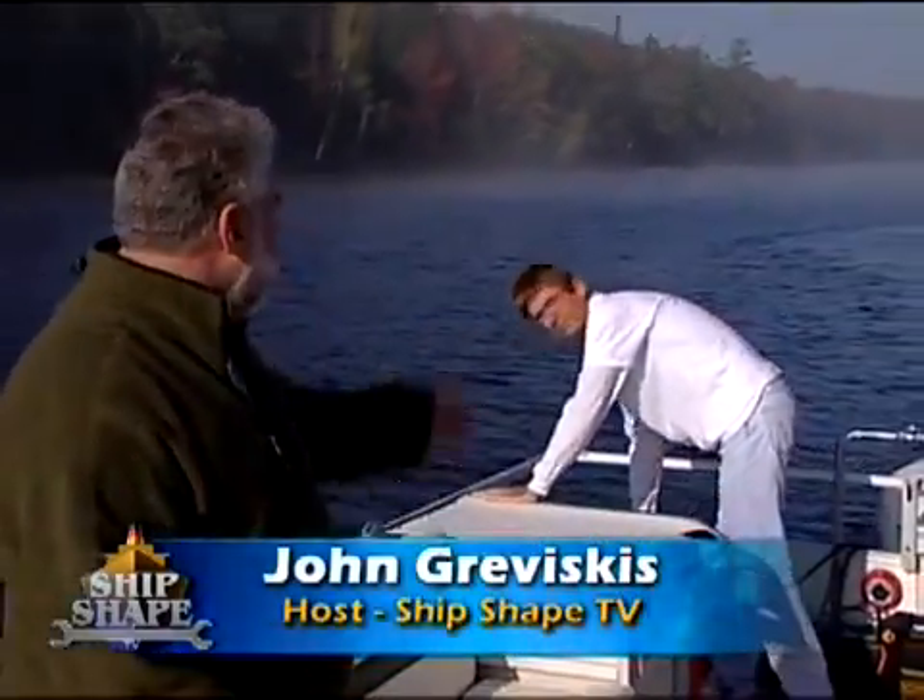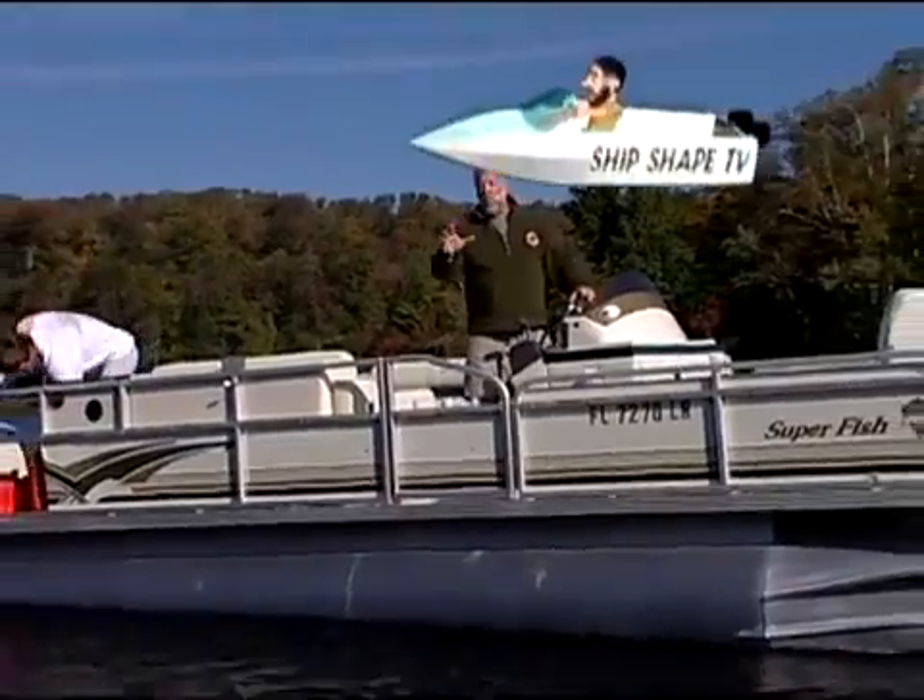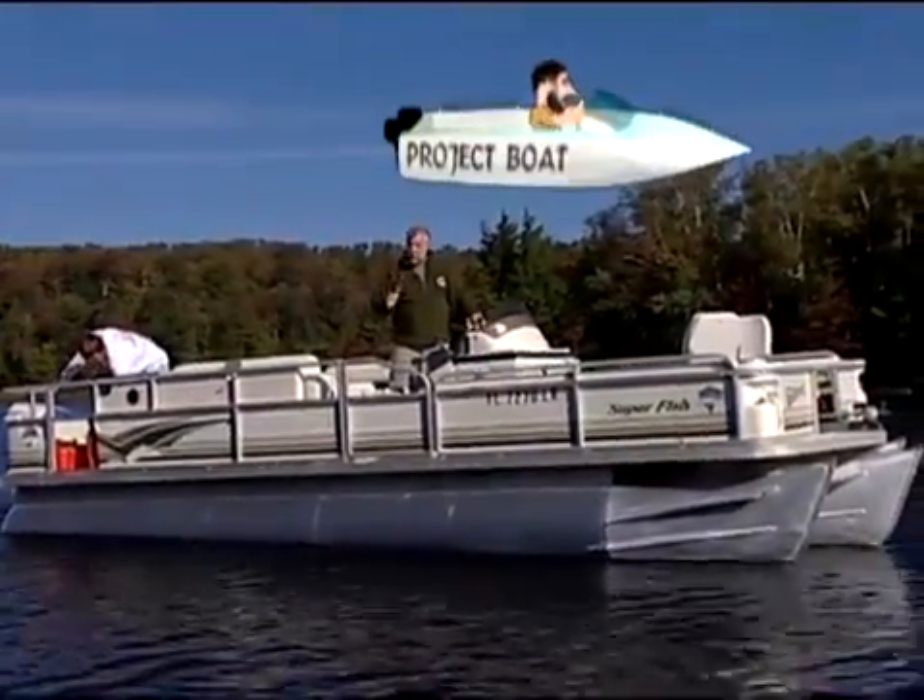I'm John Graviscus. This is Burt Dell. Say hello, everybody. Burt, it's great to have you back on the boat. What we're in is our 22-foot Crest pontoon boat.